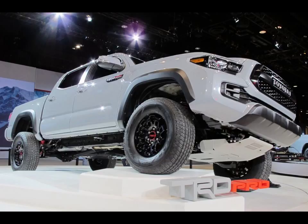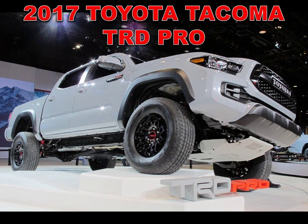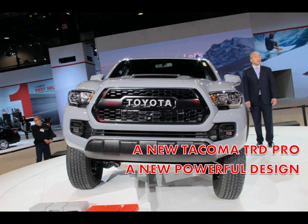Welcome back, this is Automotive for You — the newest automotive information just for you. When Toyota overhauled its Tacoma last year, missing from the lineup was the awesome TRD Pro off-roader. This led to concerns that the vehicle wouldn't be returning, but it turns out it was only taking a little break.